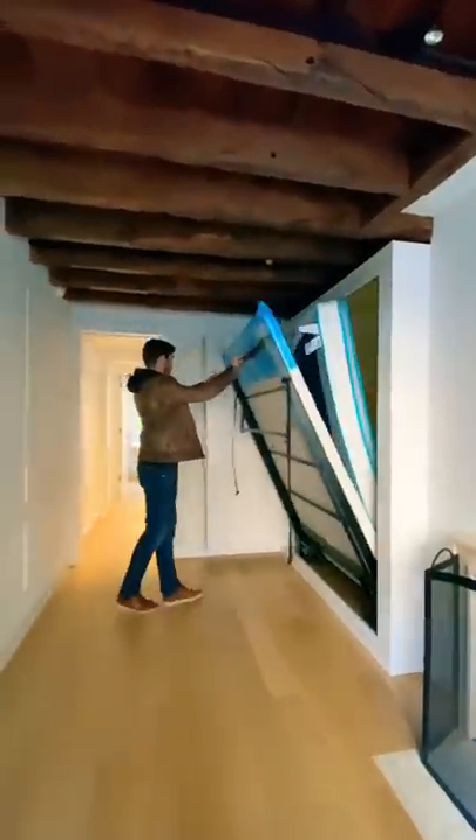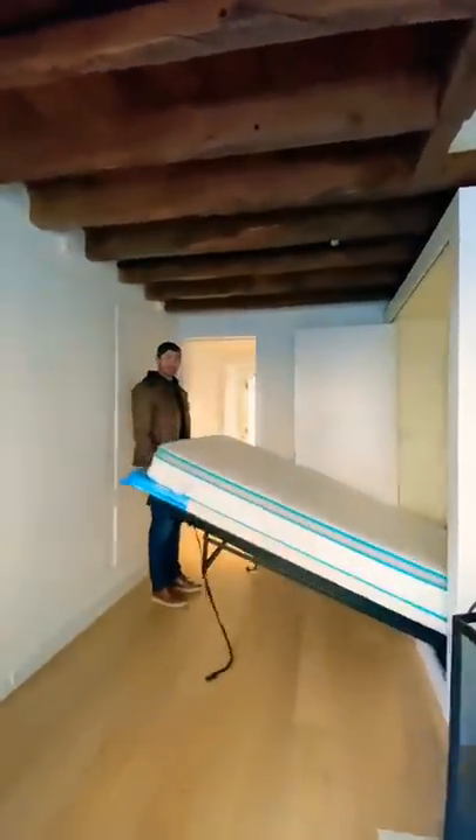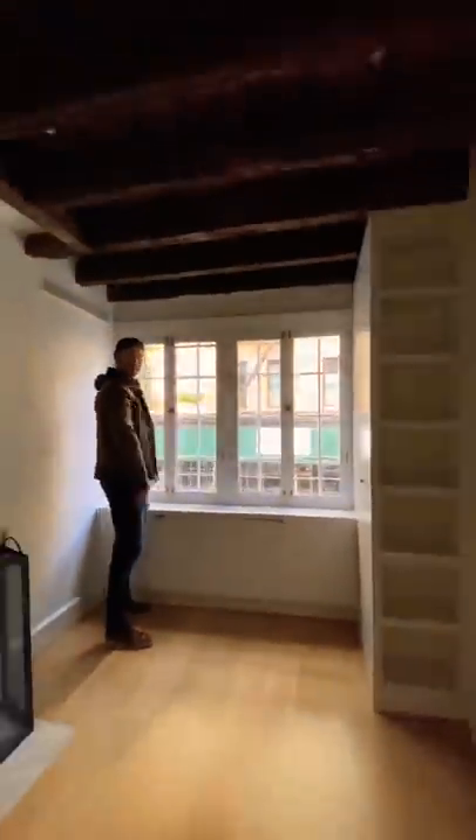The first bedroom has a murphy bed — this is the only practical way you could actually have a bed in this house, and I love a good murphy bed. The bedroom also has a wood-burning fireplace and beautiful street views.